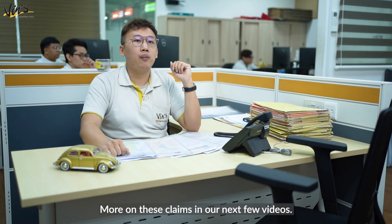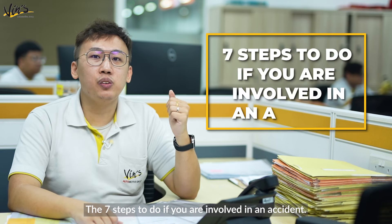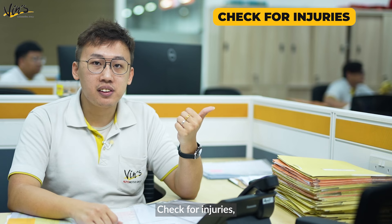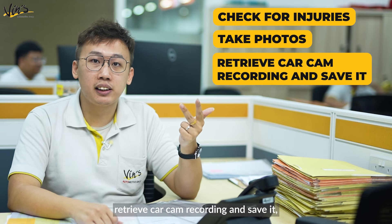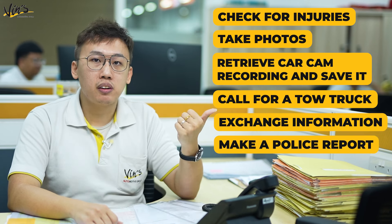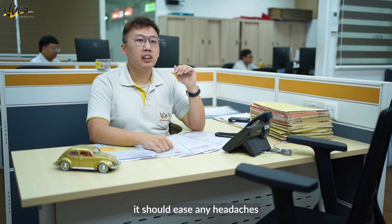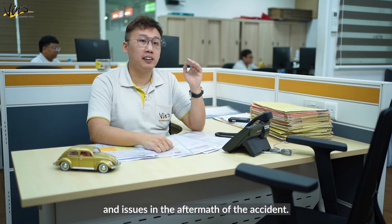More on these claims in our next few videos. So here you go — the seven steps to do if you are involved in an accident: check for injuries, take photos, retrieve car cam recording and save it, call for a tow truck, exchange information, make a police report, and report to your insurance company. If you follow these steps, it should ease any headaches and issues in the aftermath of the accident.